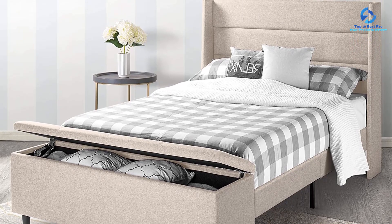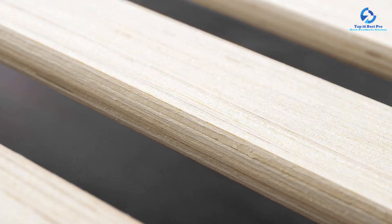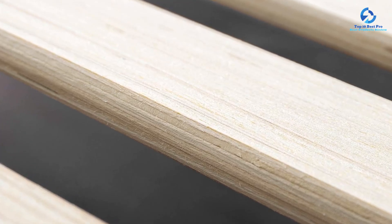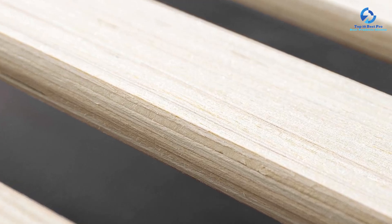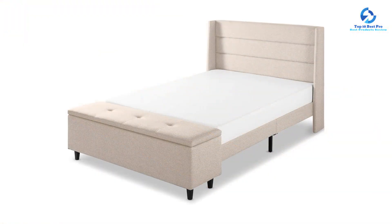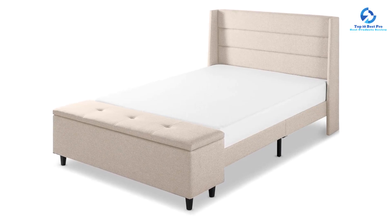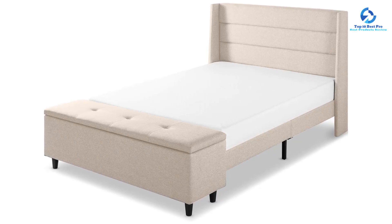What sets this bed frame apart is the ingenious inclusion of an end-of-bed ottoman bench. This convenient storage solution provides ample space to store extra blankets, pillows, or other items, neatly tucked away yet within reach. Available in twin, full, and queen sizes, the Mellow Headboard and Bedside Storage Platform Bed caters to various room sizes and individual preferences.